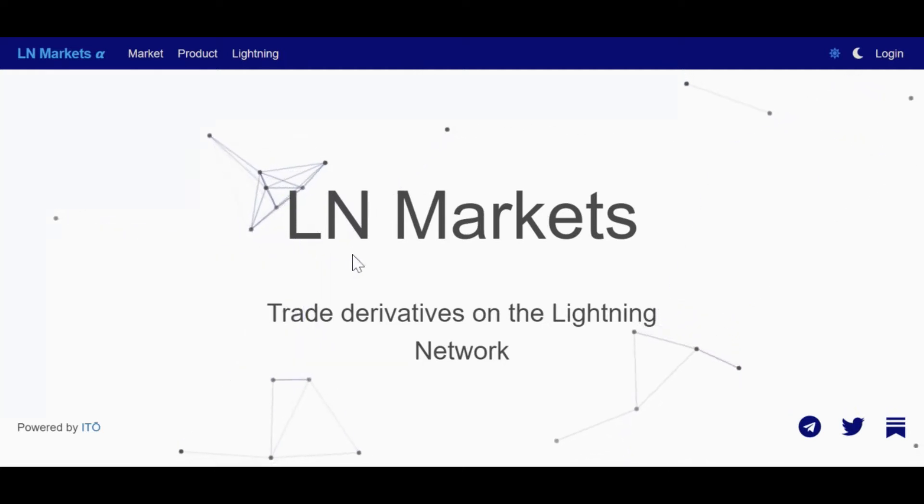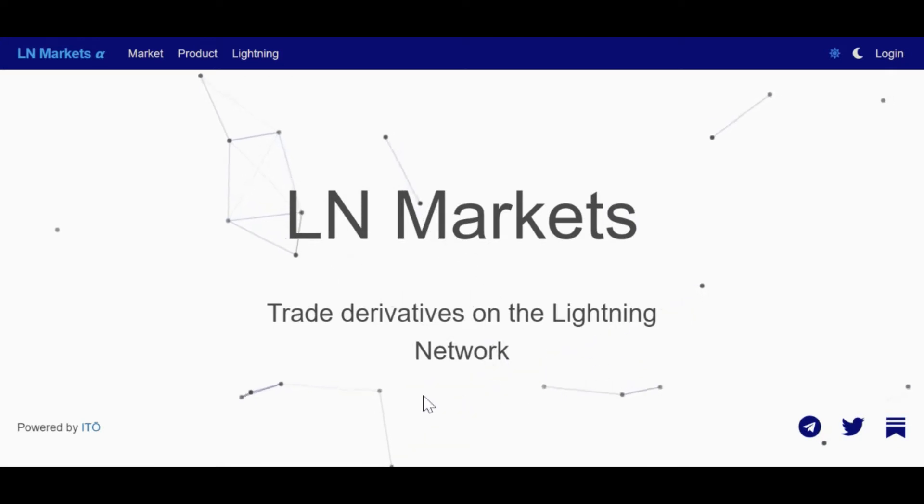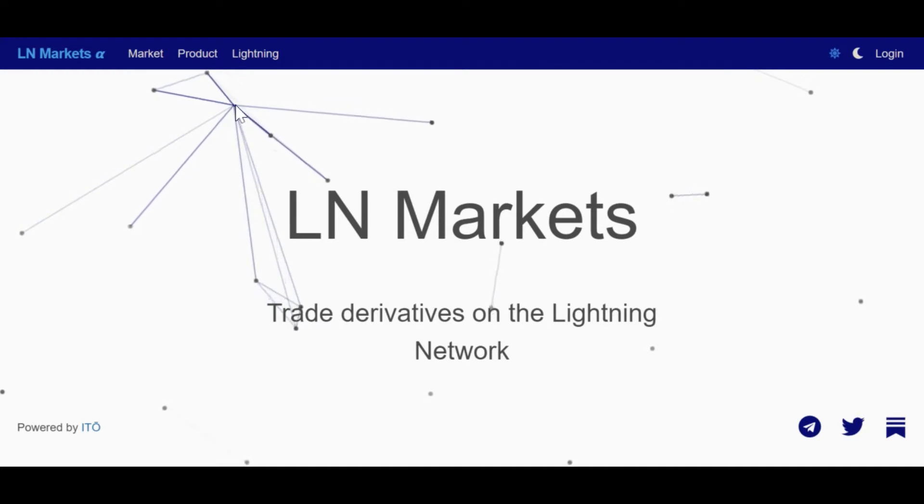What's up y'all, this is Chris from Scarcity. I've just come across a new thing called LN Markets. It's kind of blowing my mind right now, so I wanted to do a quick video on what this thing is and why I think it's special.